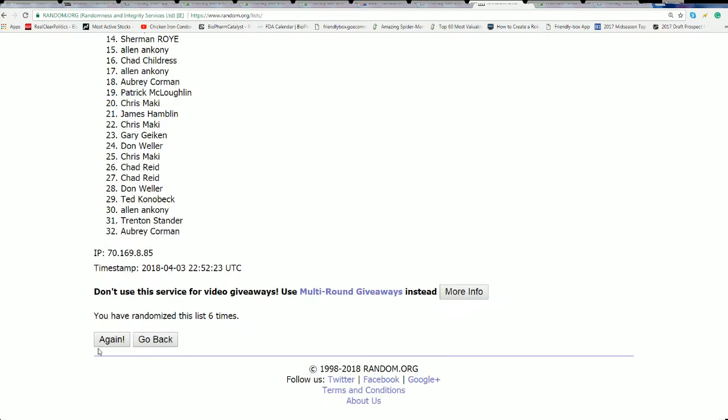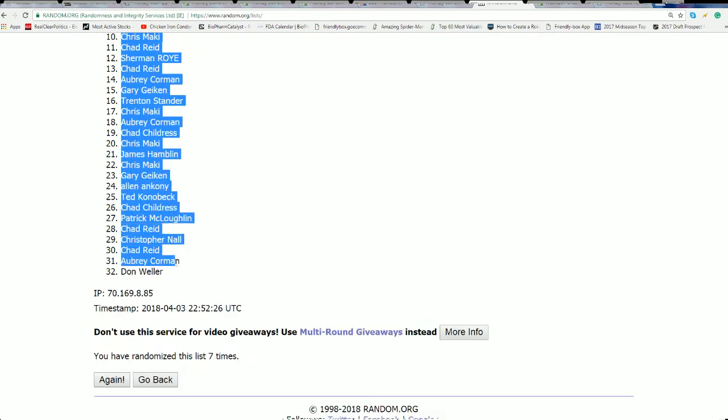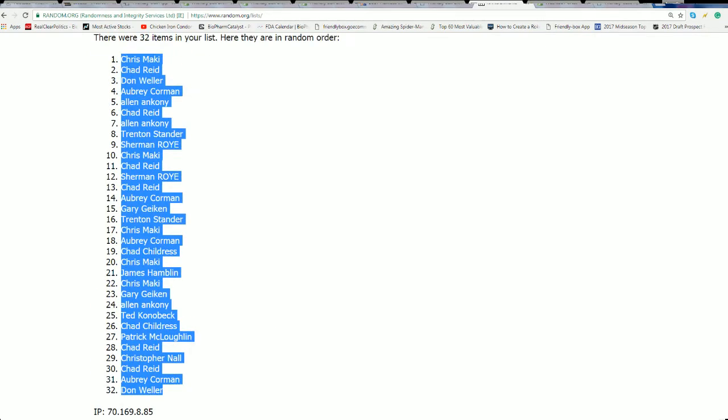Here's lucky number seven, and this random is complete. That's the first of two finished.